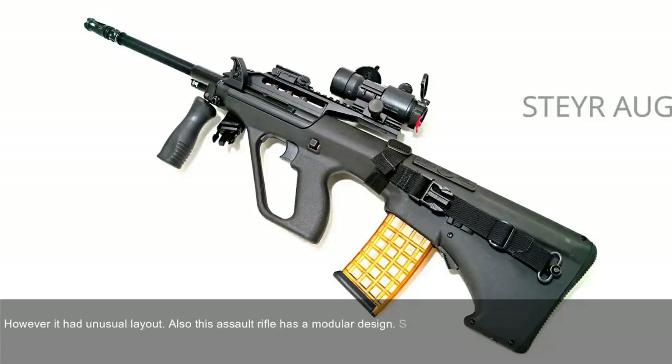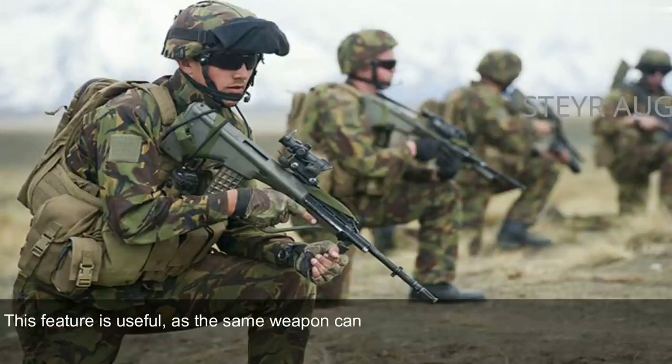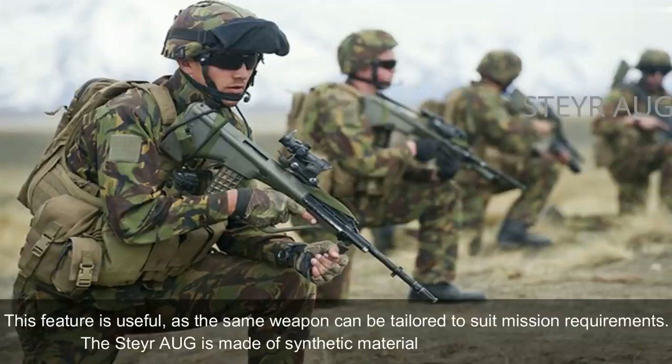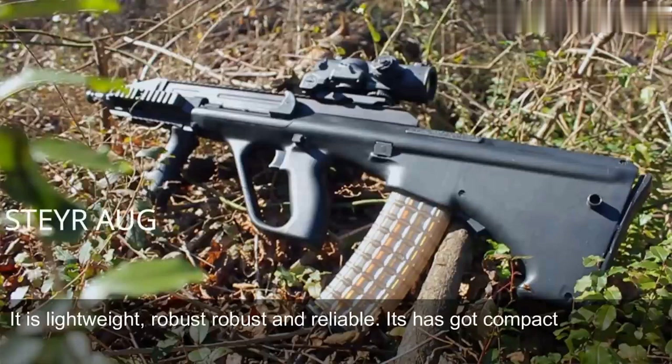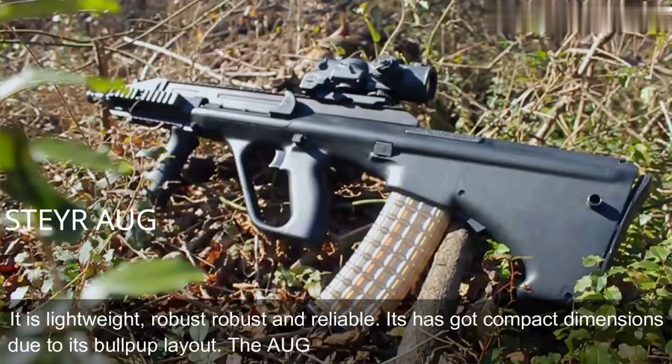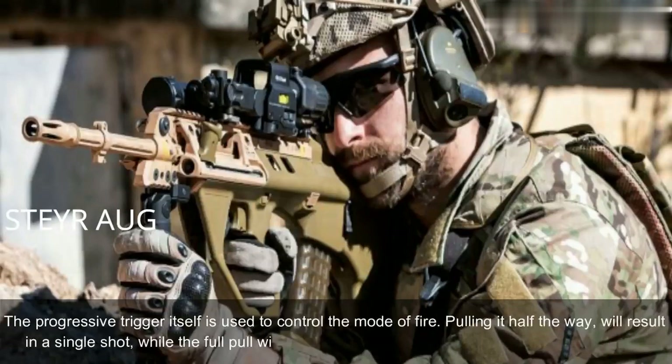The AUG has a modular design and can be quickly adapted for a variety of roles by simply changing the barrel. There are four basic barrels: standard, compact, carbine, and light machine gun barrel. This feature allows the same weapon to be tailored to suit mission requirements. The Steyr AUG is made of synthetic materials and advanced alloys — lightweight, robust, and reliable, with compact dimensions due to its bullpup layout. The AUG has no separate fire mode selector; the progressive trigger itself controls the mode of fire. Pulling it halfway results in a single shot, while a full pull results in full-auto fire.